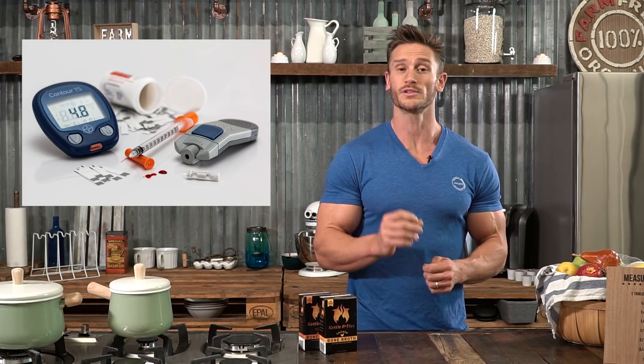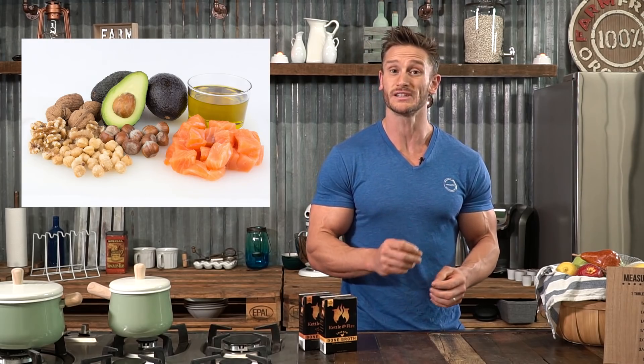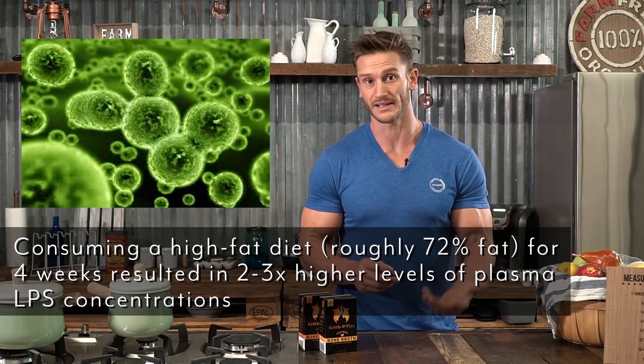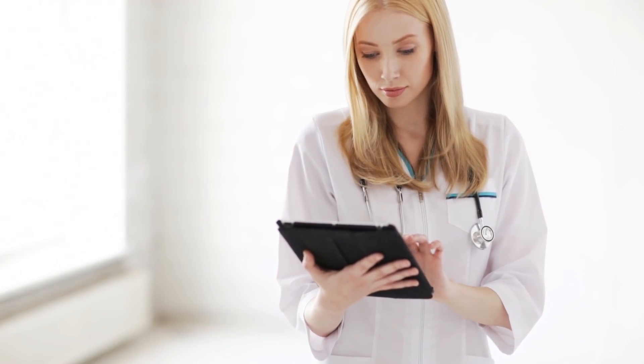One study from the Journal of Diabetes found that people consuming a high-fat diet — in this case 72% fat, close to a ketogenic diet — had extremely elevated endotoxin and lipopolysaccharide levels. This confirms that a high-fat diet does correlate with elevated lipopolysaccharides and endotoxins.